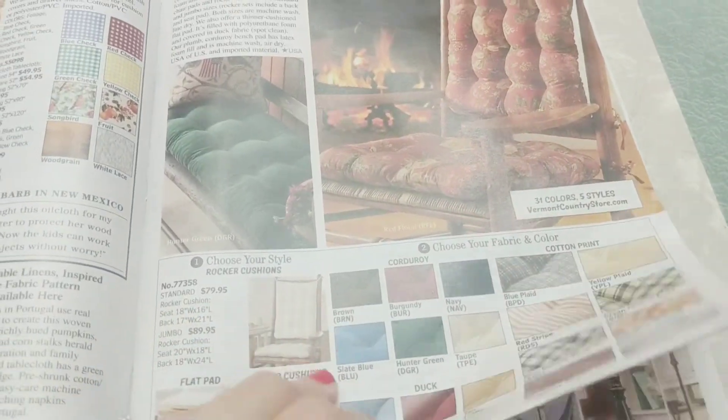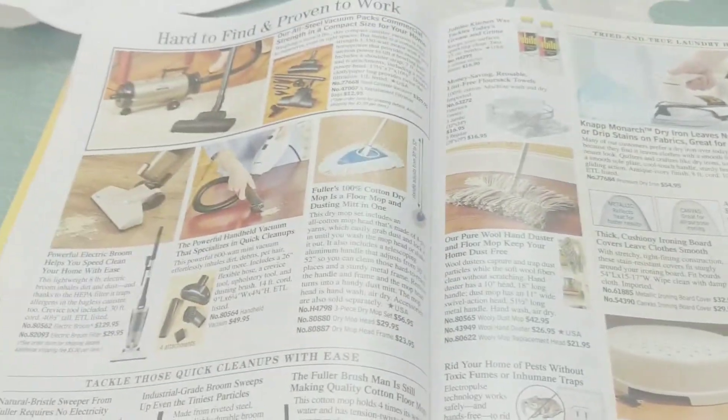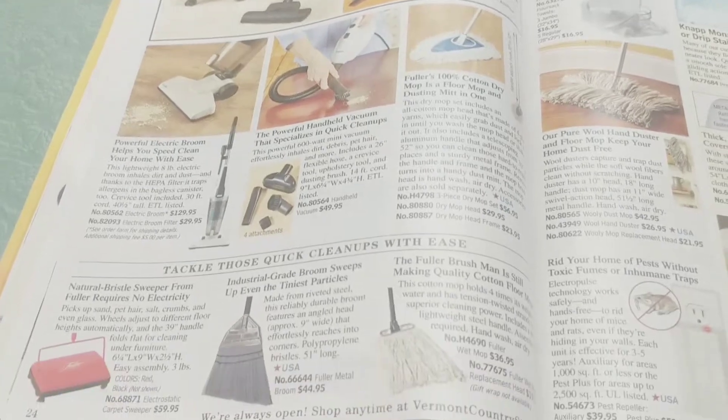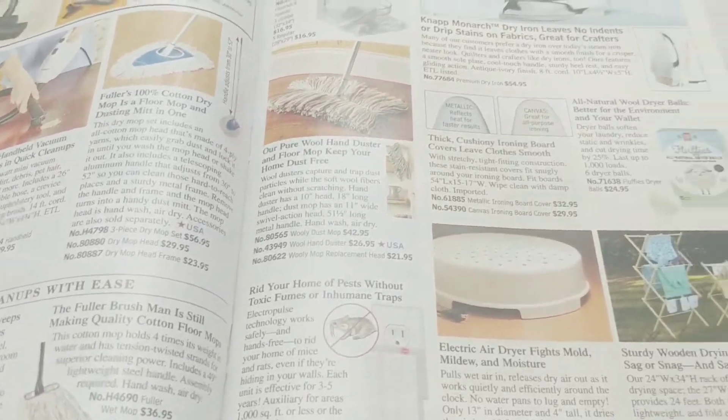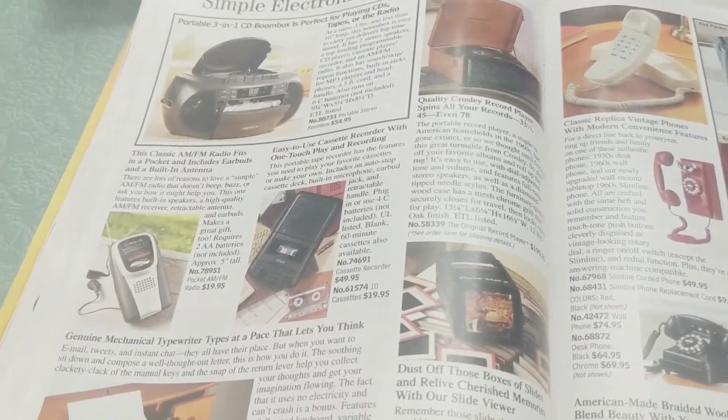I know they have an online site, but I just love these old-fashioned paper catalogs so you can look through and see everything that they have. I just like it better.